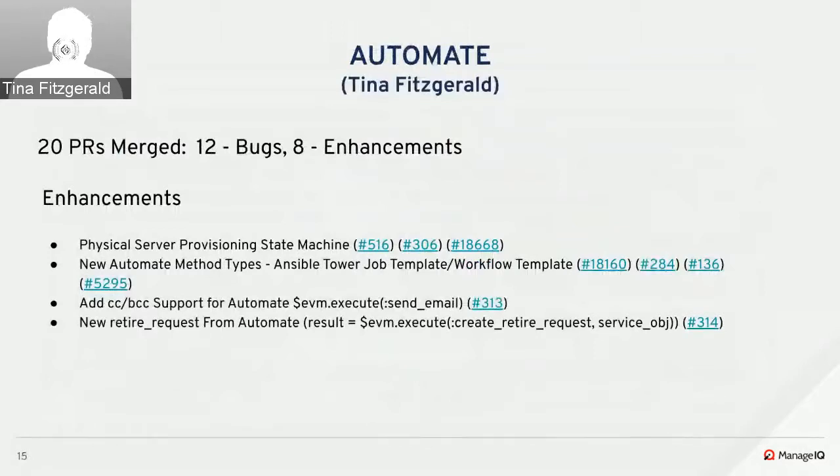We had 20 PRs merged this sprint. Mia from xlab introduced the physical server provisioning state machine to support physical infrastructure provisioning for Redfish and Lenovo. Lucy and Martin P have been working on two new types of Automate methods: Ansible Tower job template and workflow template. Jerry added support for CC and BCC when calling send mail from an Automate method, and added a new create retirement request method to initiate retirement from an Automate method.